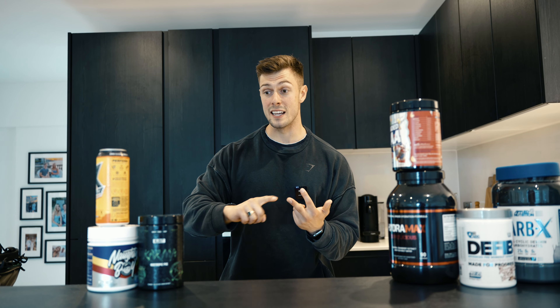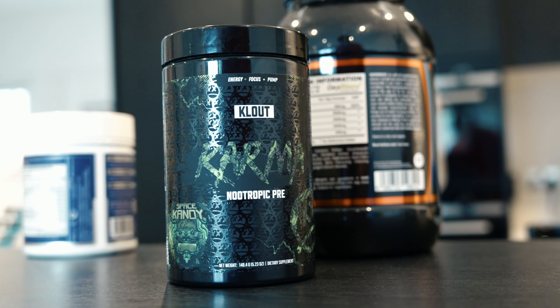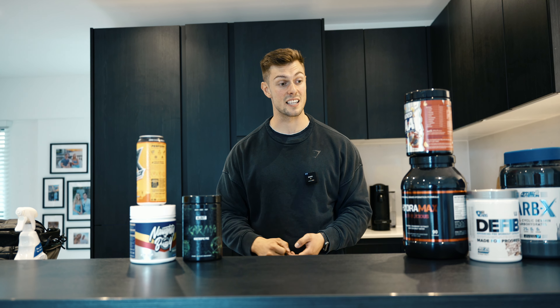Pre-workout wise I've got three different options. Option one is I just go for a nice steady pump workout — at the minute running Naughty Boy, absolute beauty, tastes very nice. If I'm feeling a bit pumpy and need to concentrate more, we'll go for the Naughty Boy and the Clout Karma Nootropic — basically helps cognitive function and amplifies your concentration. It's really good, tastes decent.